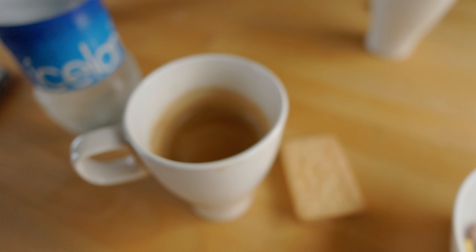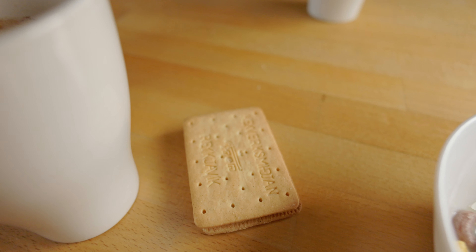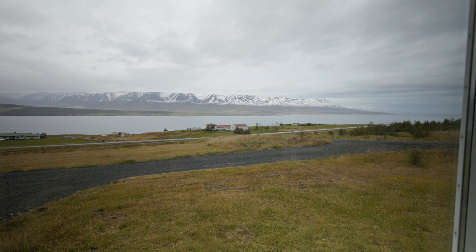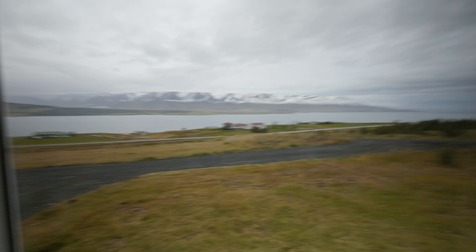Breakfast of champions — coffee, some cookies, unicorn fruit loops and oat milk. These views just never get old. Good morning! Today we are going to be checking out Aldeyjarfoss. We got up a little later than I was originally wanting to — adjusting to the time difference is still super difficult. It's about an hour and a half drive and I think a short-ish walk. We take an F road, basically like a Forest Service road if you're from the States. The views I hear are absolutely incredible — it looks like a really beautiful waterfall surrounded by basalt columns, so I'm stoked.